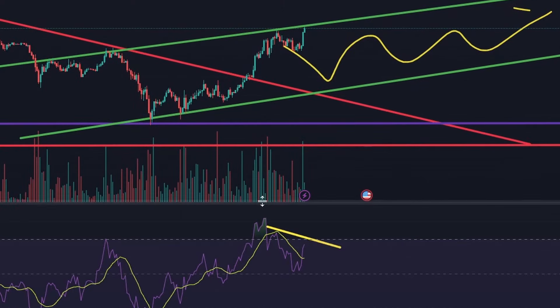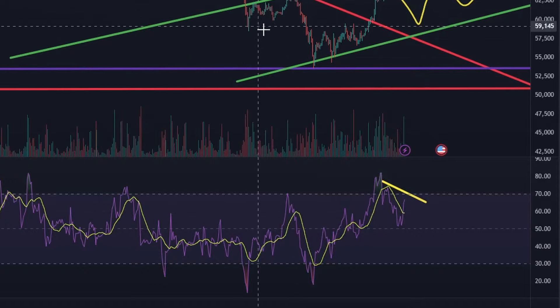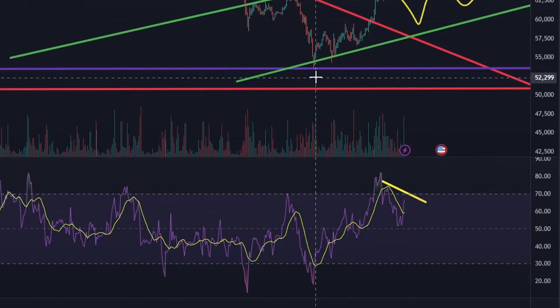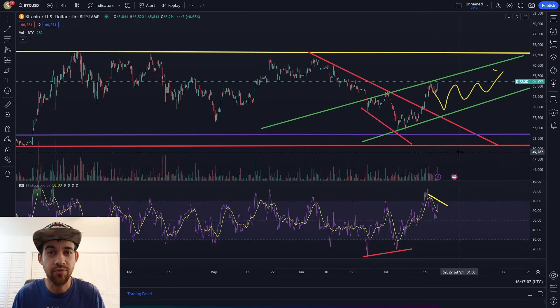Keep an eye on these divergences - we've been getting them left and right. On our last run up towards resistance, we were looking at lower highs on the RSI and higher highs on the chart. Also, look at this huge bullish divergence where we bottomed out - the RSI was creating higher lows while the chart was creating lower lows, and we did bottom out at around 54k. I do think other traders are watching and trading these divergences - it's a self-fulfilling prophecy.